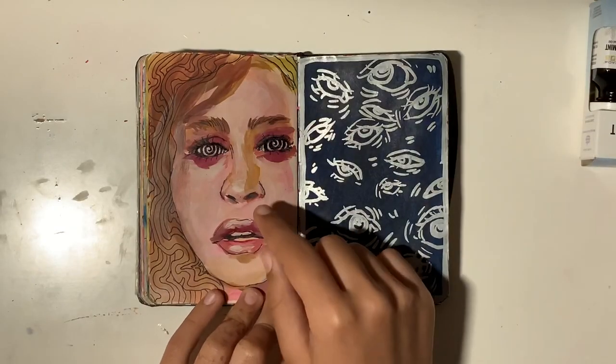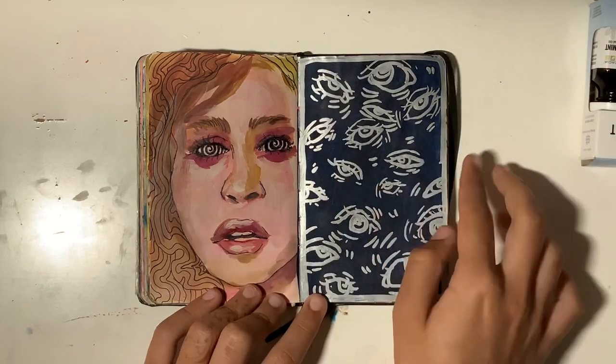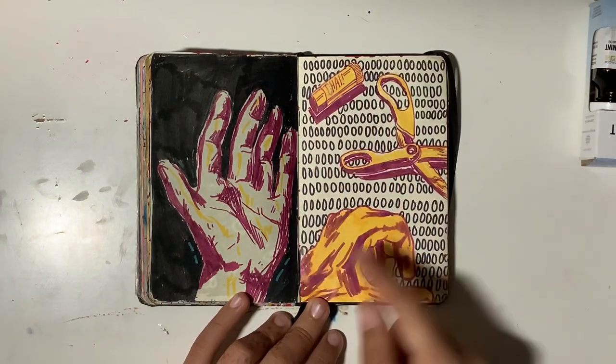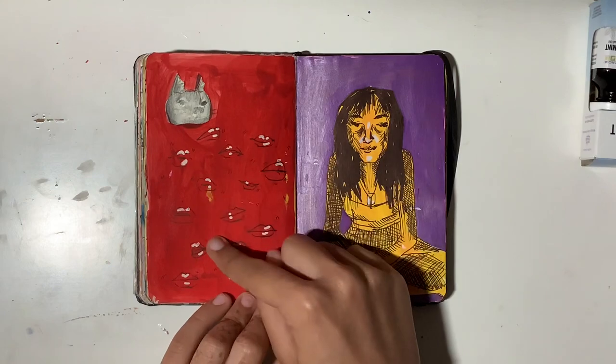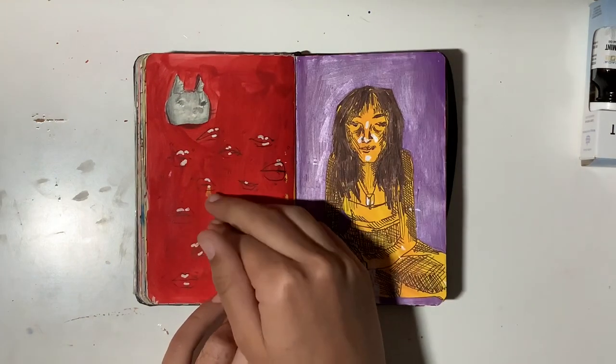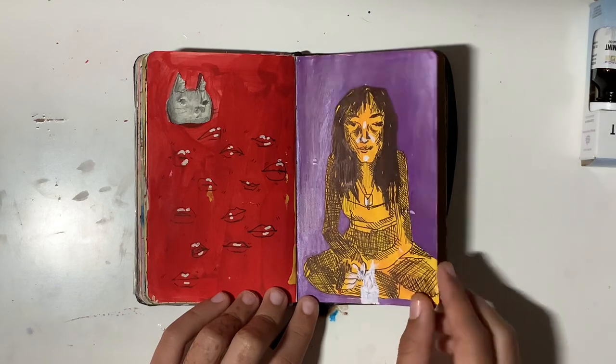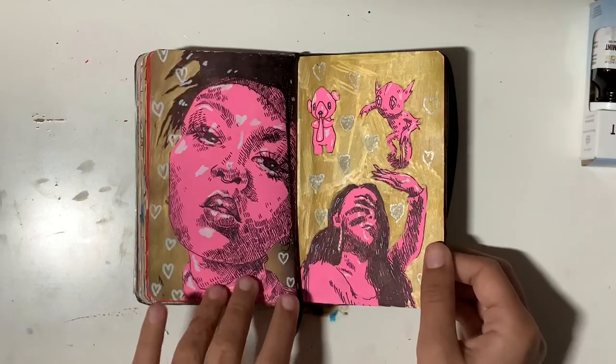This is a reference from Pinterest — I kind of rushed it and that's why it looks bad. Some eyes. Here's my hand and then just some stuff around my desk. Just some random lips — I hate this page so much. Here's a friend of mine — we were lighting candles and making bay leaf wishes. I like how these turn out; I like the pink and the gold.